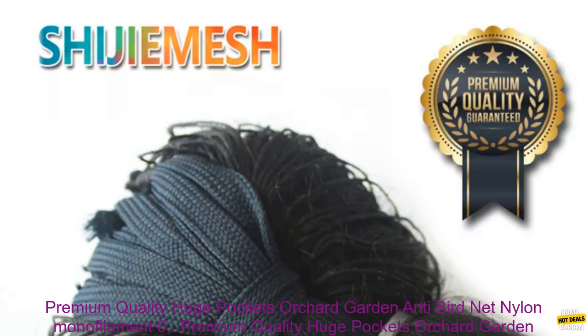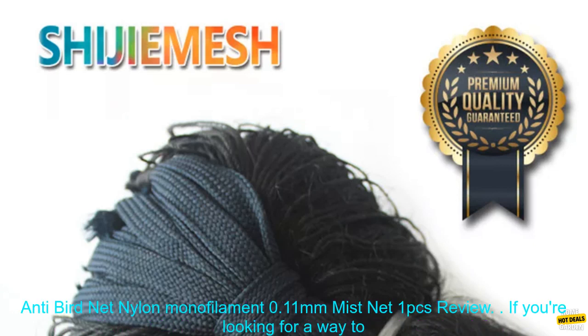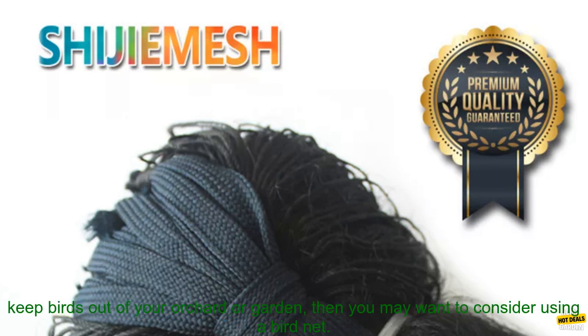Premium Quality Huge Pockets Orchard Garden Anti-Bird Net Nylon Monofilament 0.11mm Mist Net 1 PCs. Review.